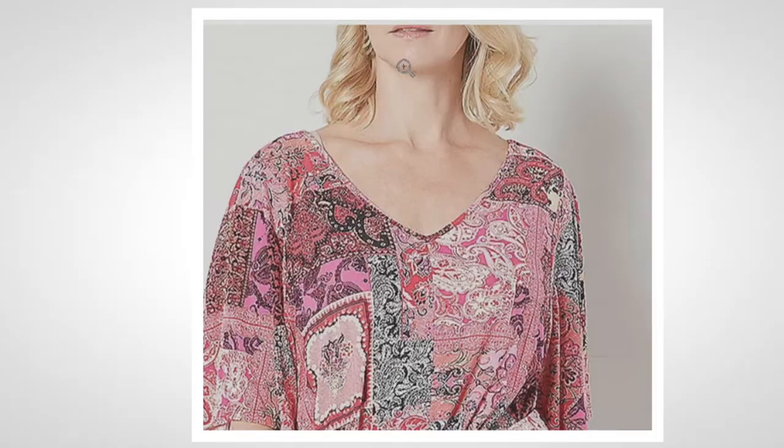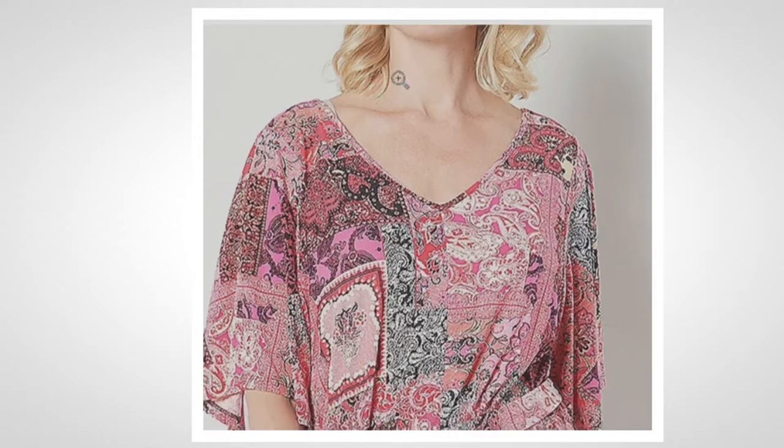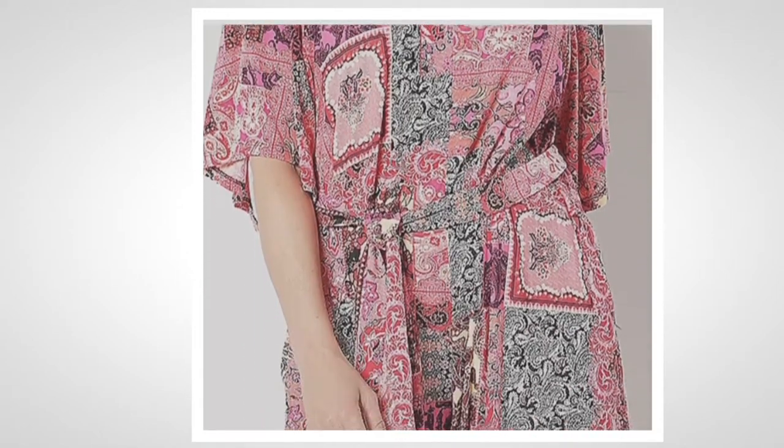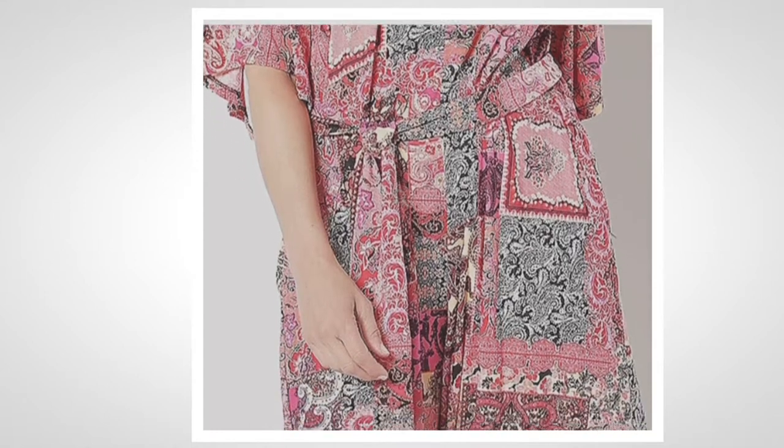There are pockets. It's Como Jersey, so that right there makes you want to run, don't walk. 94% poly, 6% spandex. Machine washable, tumble dry, virtually wrinkle resistant. This is your perfect travel companion.